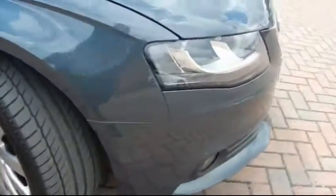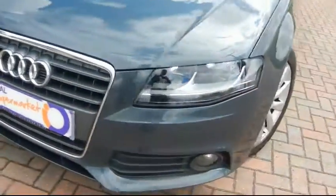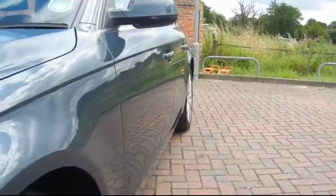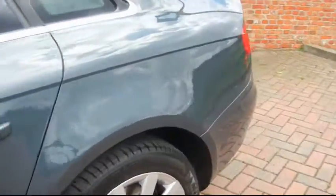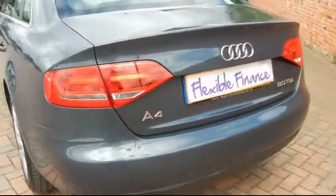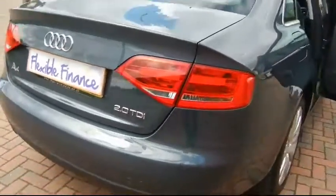It has 17 inch alloy wheels and automatic headlights. I'll show you down the side of the vehicle — hopefully in the reflections you'll be able to see there are no dents in the car at all. This car only costs £120 for tax for the year and returns over 55 miles to the gallon.